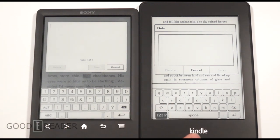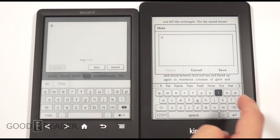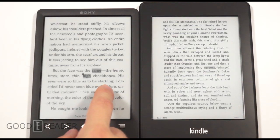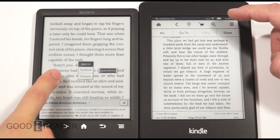Neither has a dedicated number row, so you'll have to find those in an alternative layout. The keyboards don't take up a lot of screen real estate. They both have quite a few settings and both type very fast — no lag, no stalling. Both also have predictive typing. You also have Facebook and Evernote social media options available.